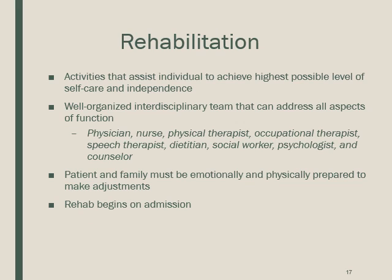Rehabilitation begins at admission. Activities assist the individual to achieve their highest possible level of self-care and independence. It takes a large team: physicians, nurses, physical therapists, occupational therapists, speech therapists, dietitians, social workers, psychologists, and counselors. The patient and family must be emotionally and physically prepared to make adjustments to their family life and home environment.